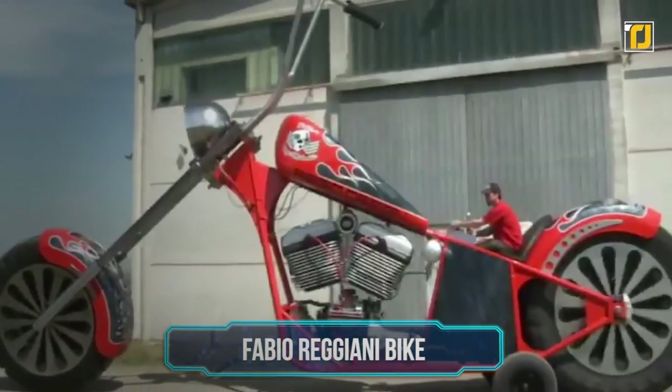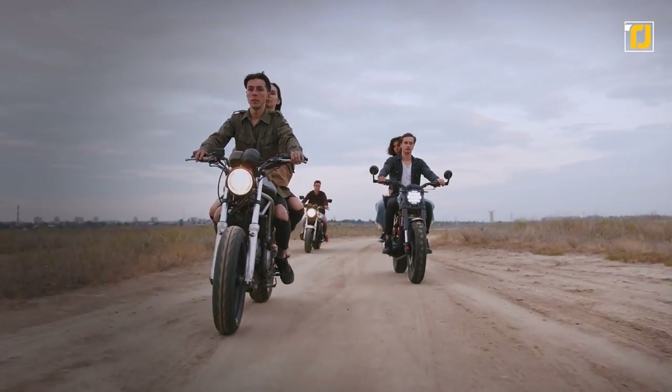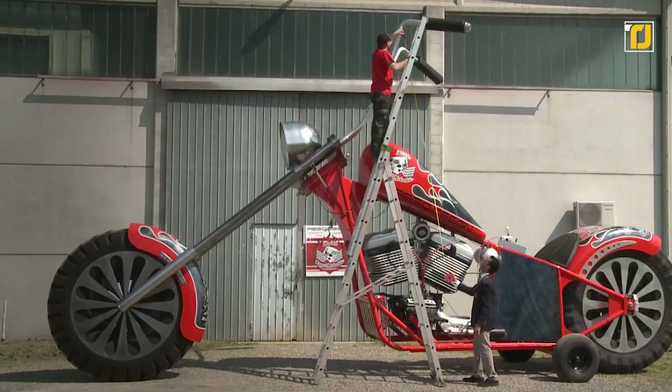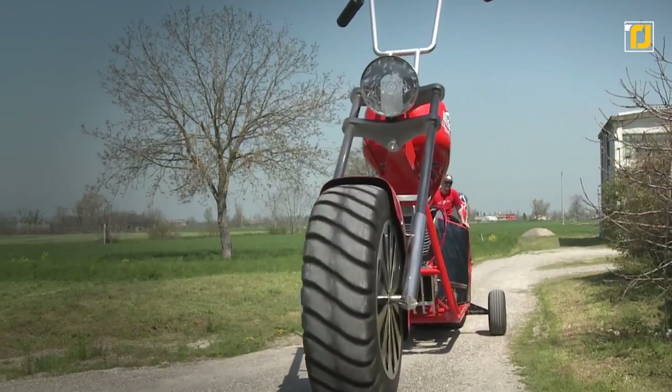Number 3: Fabio Reggiani Bike. If you're a bike lover, then you probably want to know about the largest bike on the planet. Recently, Italy's Fabio Reggiani got his respected place in the Guinness Book of World Records for the largest fully functional motorcycle, which was first introduced at the Motorbike Expo 2012.